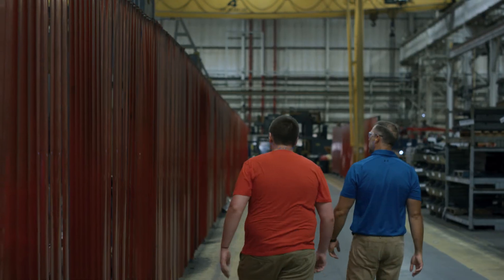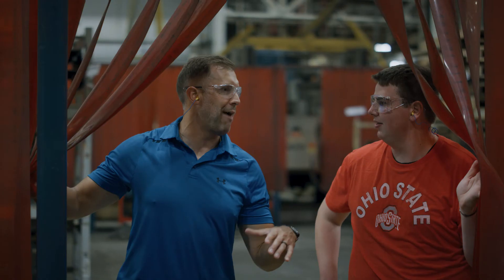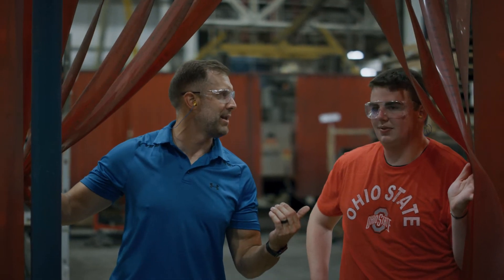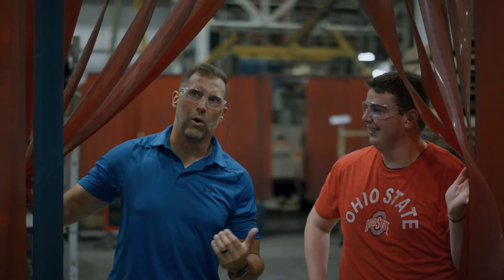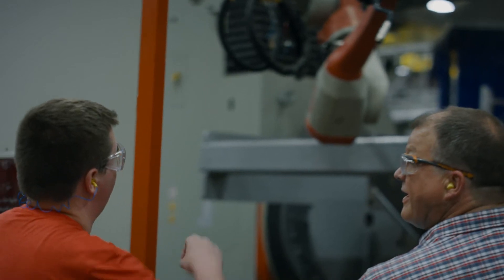What I've learned about the engineering technology program from Ohio State is that they are preparing their students to face real-world challenges in the manufacturing field — not just wanting to be design or mechanical engineers, but true manufacturing engineers that have those qualities that can bring them to industry and implement the new technologies and implement the processes while understanding the engineering behind the product.